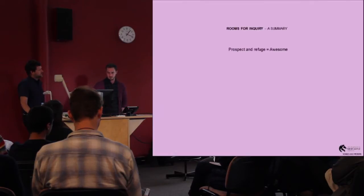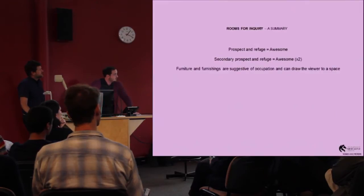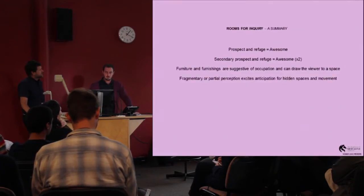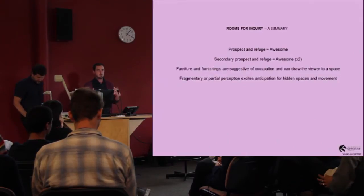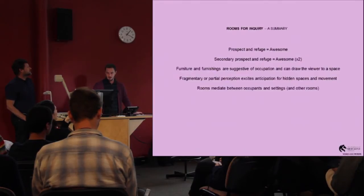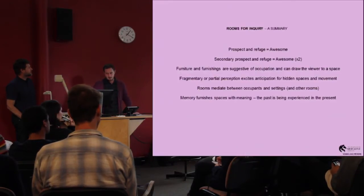In summary: prospect and refuge is pretty awesome, and secondary prospect and refuge is even more so. Furniture and furnishings suggest occupation and draw a viewer into the space. Fragmentary or partial perception excites anticipation for hidden spaces and movement, compelling you to construct and imagine. Rooms mediate between occupants and their settings, and in some instances other rooms. And memory furnishes space with meaning — the past is experienced in the present.